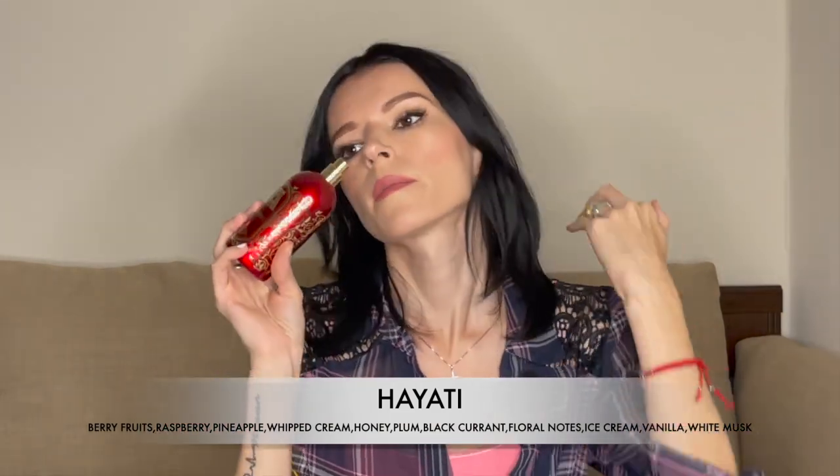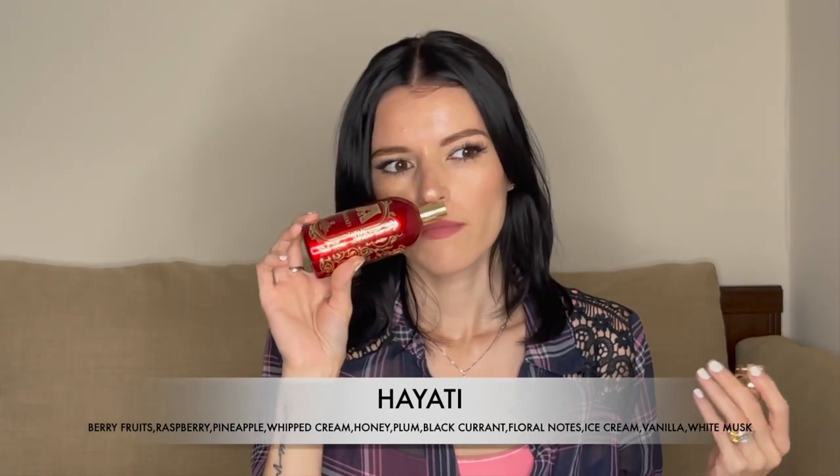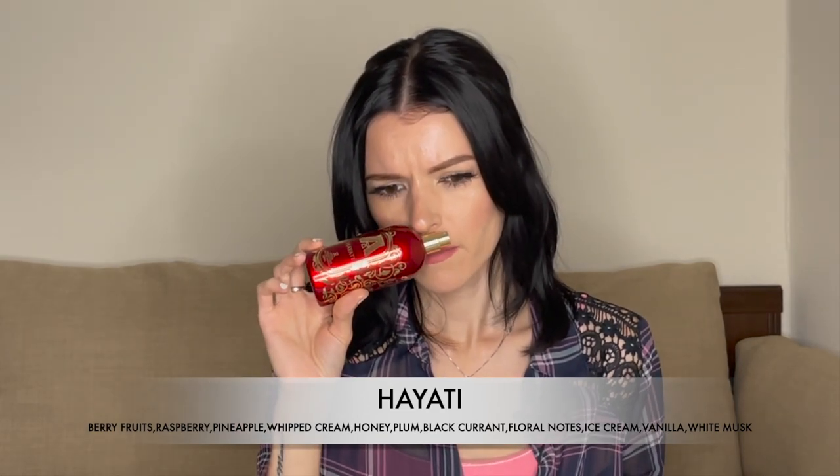Next is Hayari, which translates to 'life.' It comes in a red and gold velvet box — absolutely gorgeous. This is also a gourmand. There's lots and lots of raspberry in here — raspberry, whipped cream, and ice cream. To me this smells like a raspberry ice cream or raspberry sherbet.